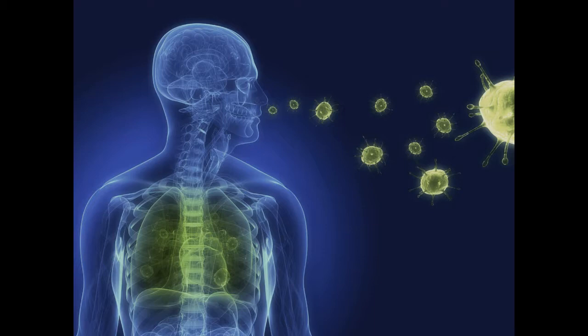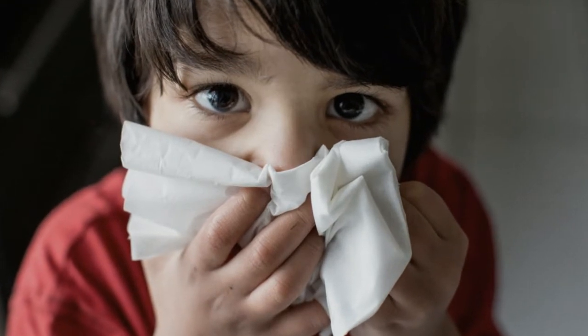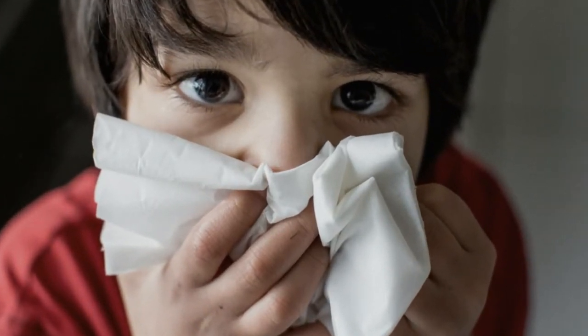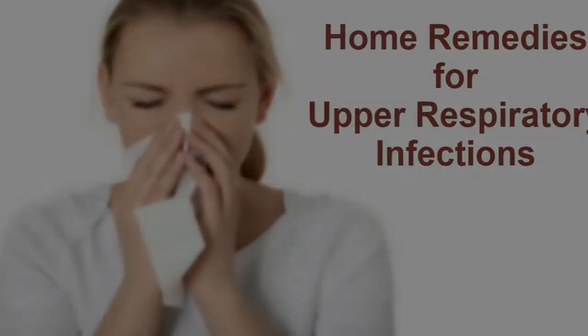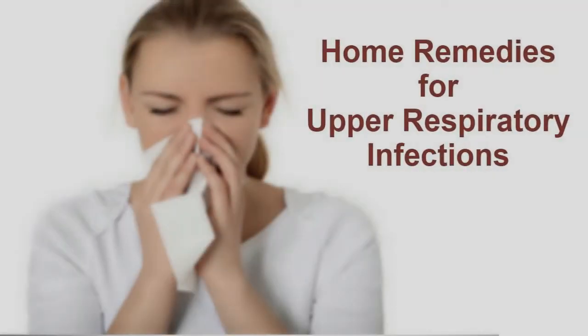Mild fever and mild fatigue are also symptoms. URIs spread from one person to another via airborne droplets from coughing and sneezing, as well as direct hand-to-hand contact. Weak immunity and living in an area with low humidity can put you at a higher risk of these contagious illnesses.